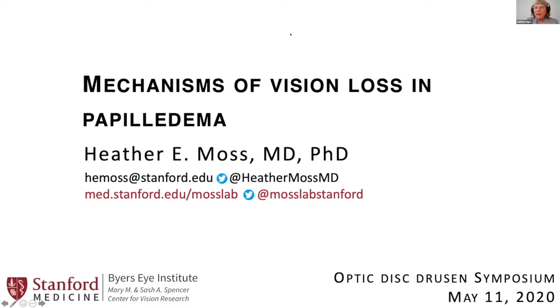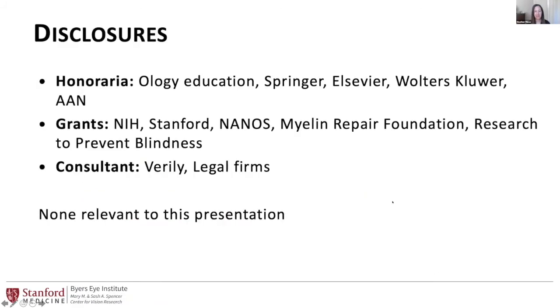She's going to take us through some of the mechanisms of visual loss in papilledema. Great to be co-moderating with you today, Heather. Thank you. It's a pleasure, although I wish we all got to be in Palo Alto together. So these are my disclosures, none of which are relevant to this presentation.